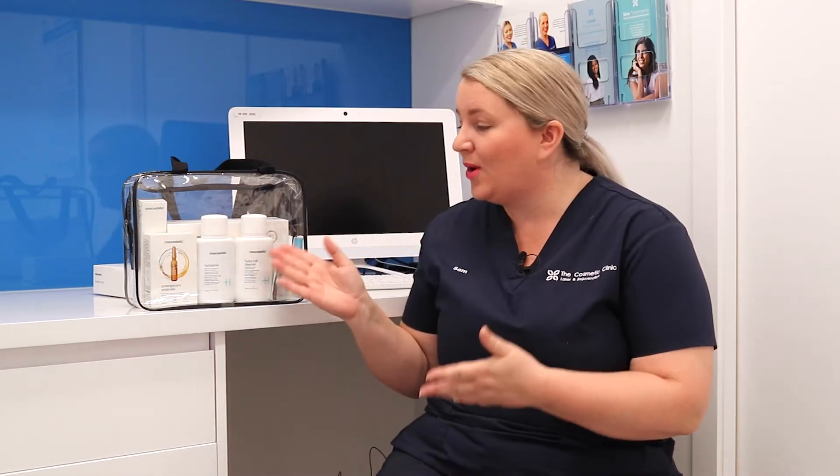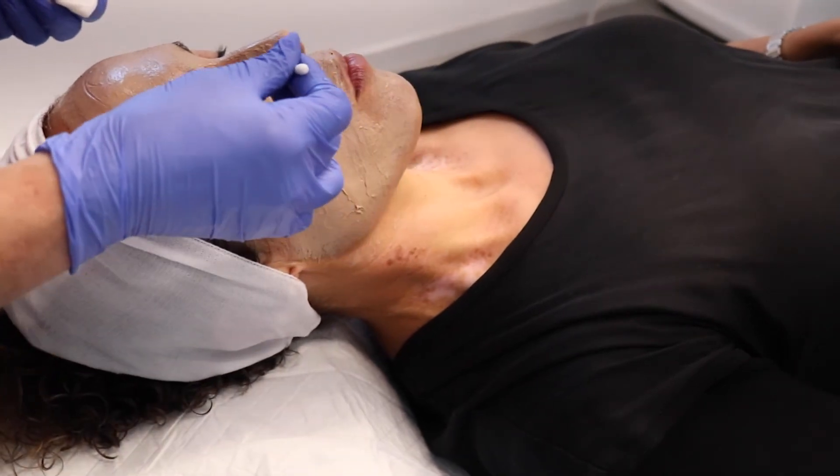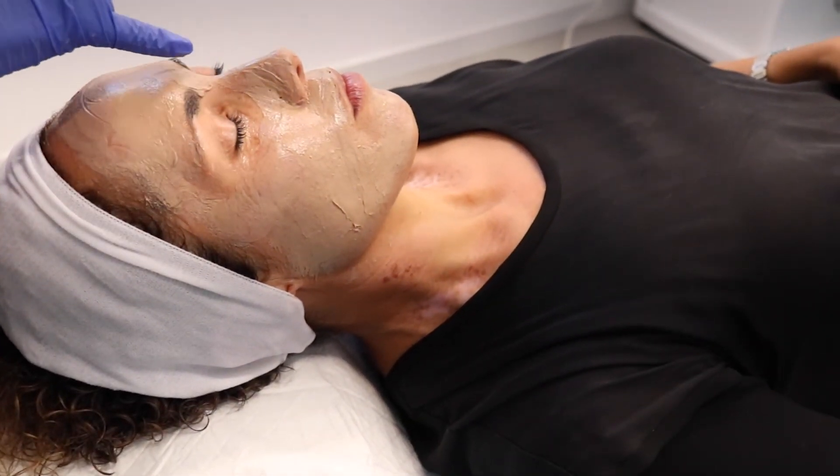We send you home with your Cosmelan kit with instructions on when and how to remove the peel, as well as how to look after your skin for the next seven days. Once you wash it off, your skin will become red, a bit swollen, and irritated because it's going through a huge process. We are going to be changing all of the outer layers of the skin — it's all going to be peeling off — and we are correcting the cells beneath the skin to ensure they stop producing that pigmentation.